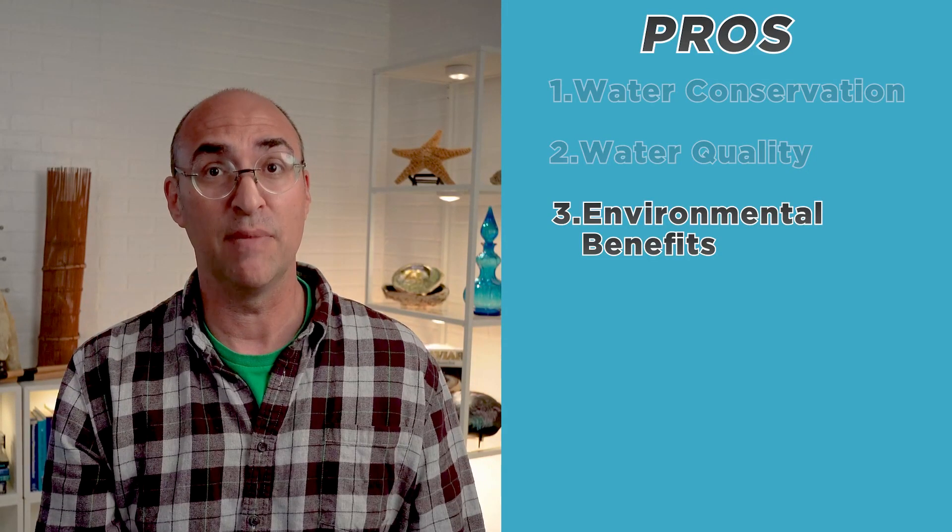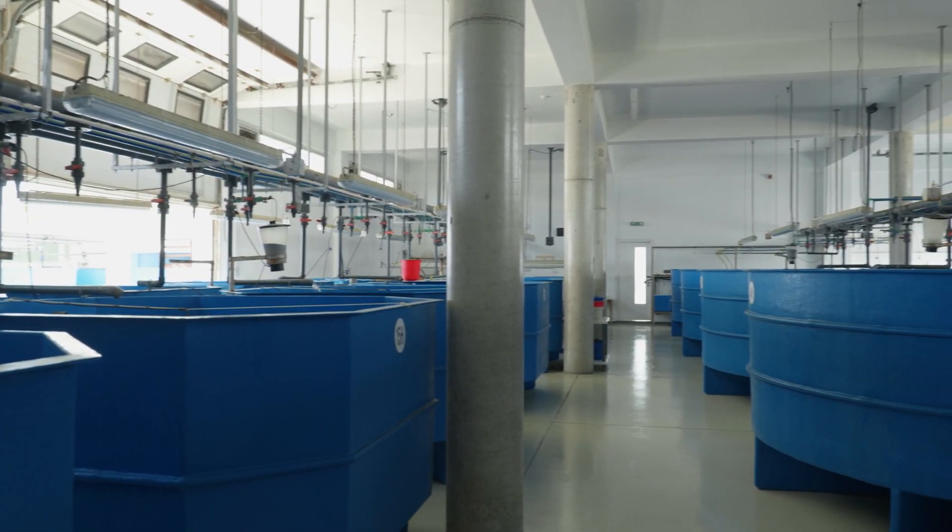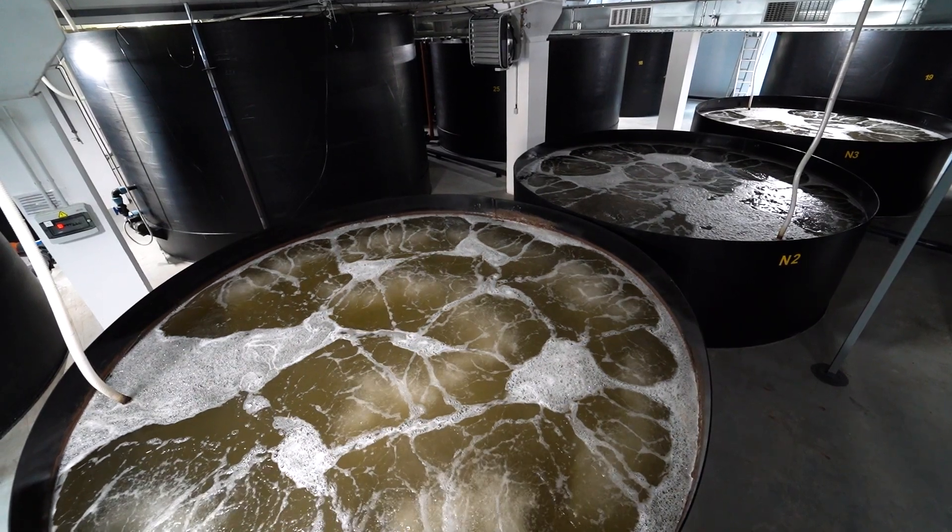RAS can be designed to minimize their impact on the environment. For example, they can be located in urban areas or in other areas with low natural water availability, reducing the need for land and water resources.